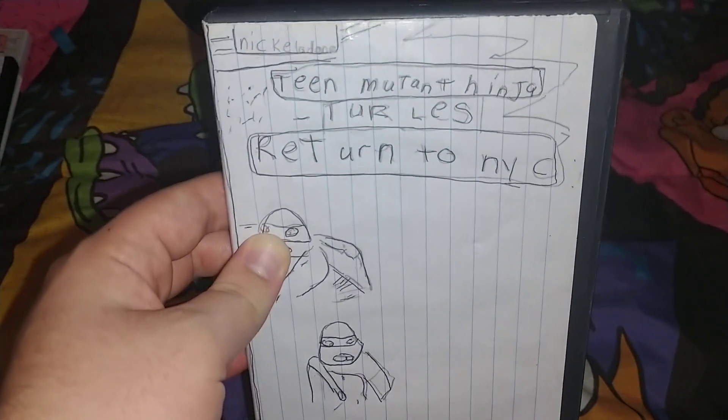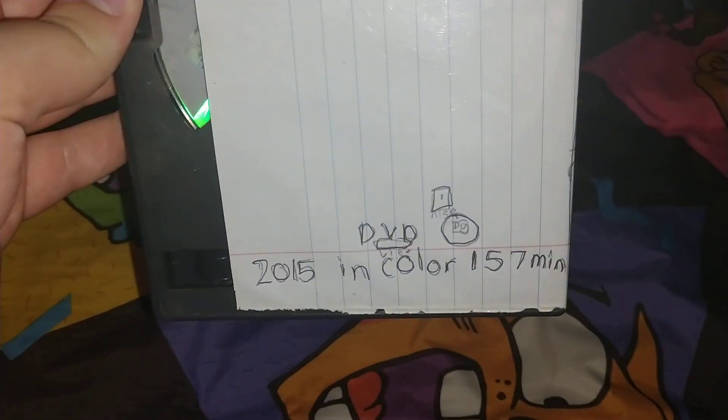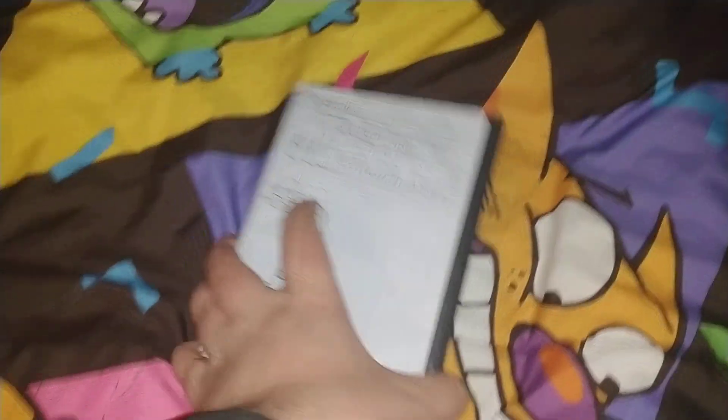Nickelodeon Teenage Mutant Ninja Turtles: Return to New York City. This is from the 2012 series. Here's the back — 2015, color, 157 minutes. Here's the disc — very nice. It's a Nickelodeon and Paramount release.